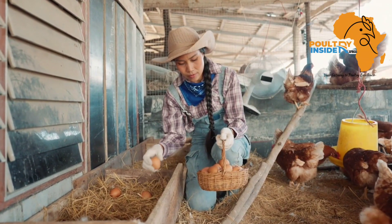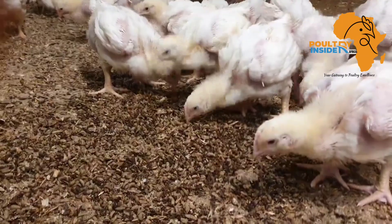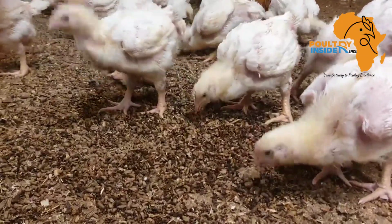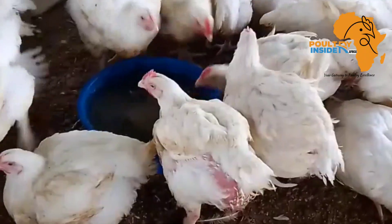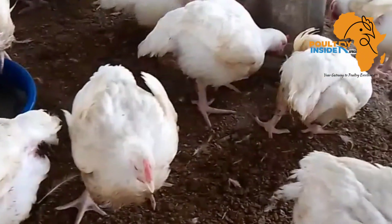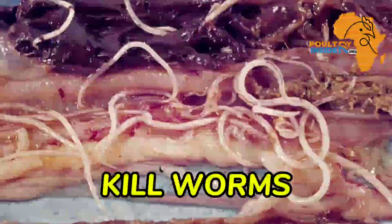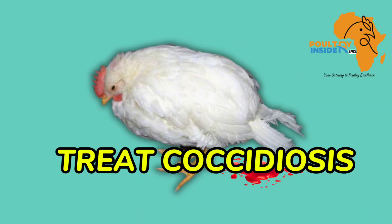What if I tell you that you have an organic supplement at your farm right now sitting around that can help you to boost the growth performance in your broilers, help your broilers to gain more weight, and at the same time it can be used in indigenous chickens to kill worms and also help in treatment of coccidiosis.